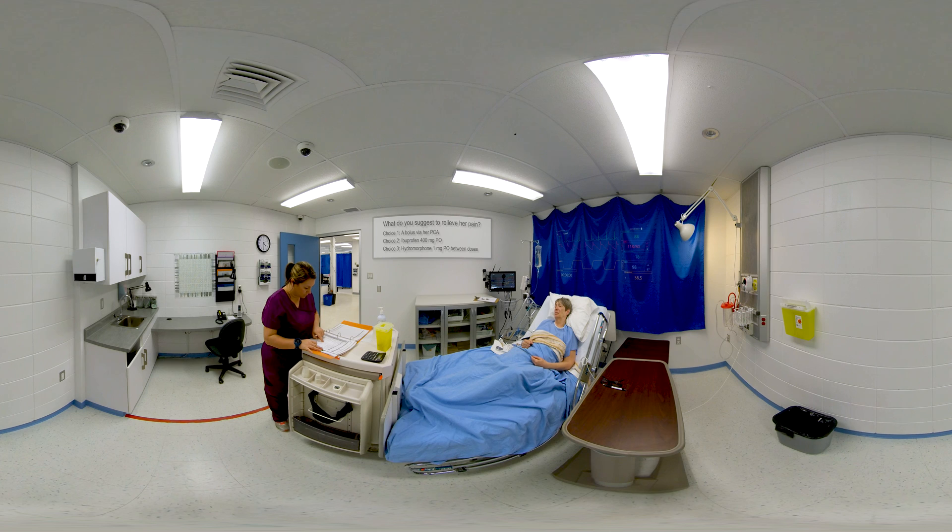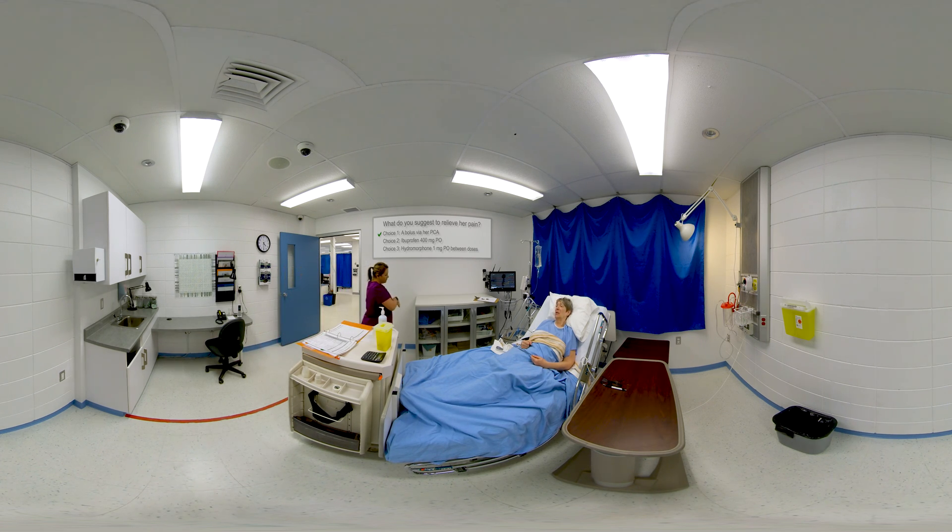Choice number one is the correct answer. The PCA allows her to inject a dose when she feels the need. A bolus is currently possible since the last dose received was the initial loading bolus in the recovery room, more than 15 minutes ago. Ibuprofen is indicated for coanalgesia and will be started at 6 p.m., and hydromorphone is planned for 24 hours post-op according to the prescription.